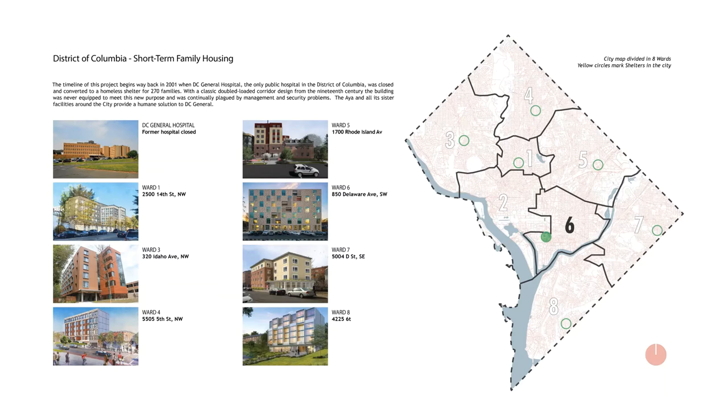The story of The IA begins back in 2001 when DC General Hospital was closed and converted into a homeless shelter that served upwards of 270 families each night. The oversized, rundown facility was continually plagued with security and management problems. In 2015, the mayor of DC pledged to close DC General and open eight new smaller facilities in each ward to collectively combat homelessness.